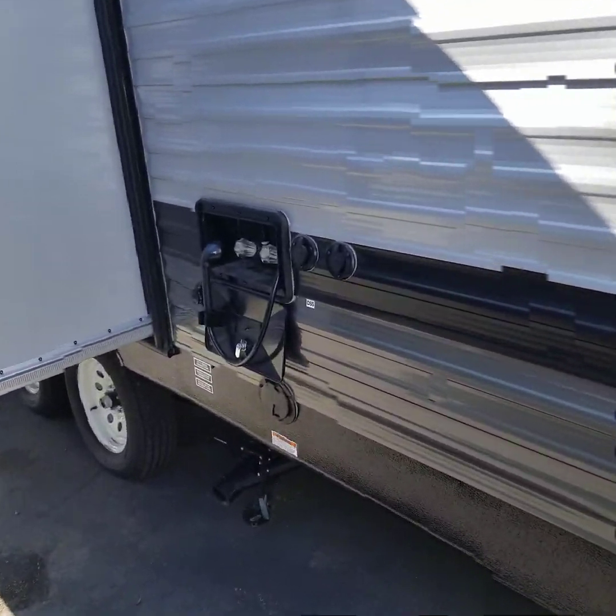It's a 30 amp service coach. Going back to the inside, this is just going to be your pass-through storage with your magnetic latches — it goes all the way through, tons of storage. Dry weight on this trailer is 6,430, so it's really a true half-ton towable with the right setup on your truck.